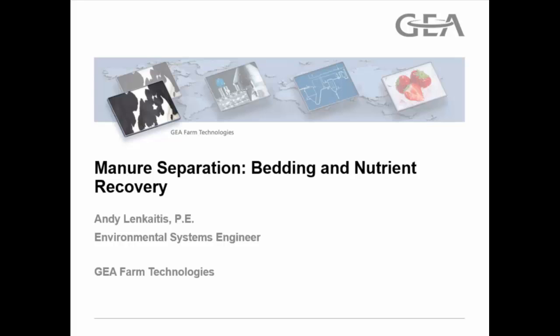Andy and his wife reside in St. Charles, Illinois — a western Chicago suburb — and he operates his family's 40-cow dairy operation. So with that, Andy, we'll turn it over to you.